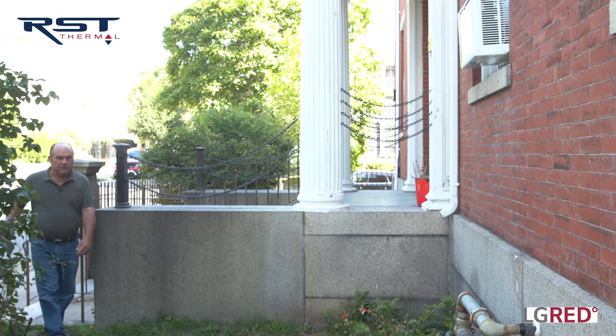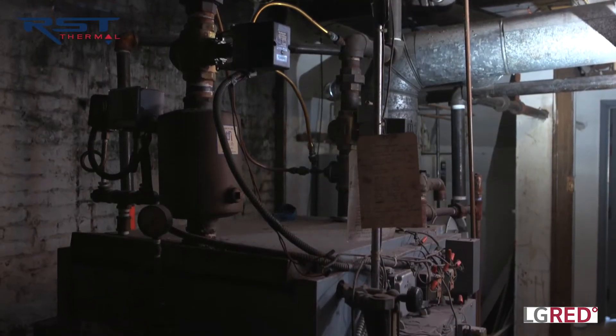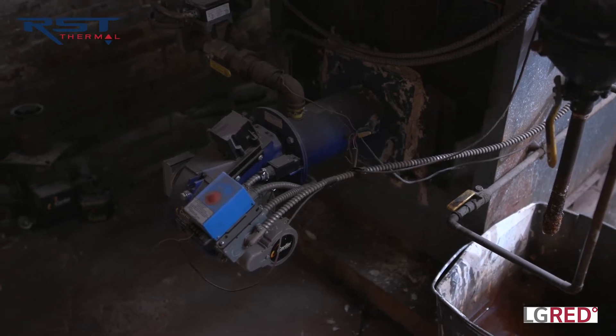What we're going to do in this video, over the course of the next days, is chronicle the conversion of this building from a steam system to an inverter-style heat pump made by LG for each unit. Every single unit will have its own heating and cooling system. Some years ago this building was converted to gas to power up that steam boiler — here's the gas line — and it chews up more than $2,000 a month in gas costs to keep this building not very comfortable.